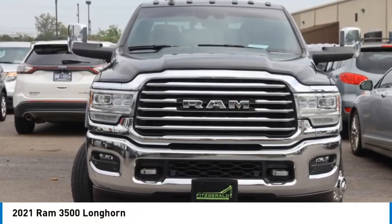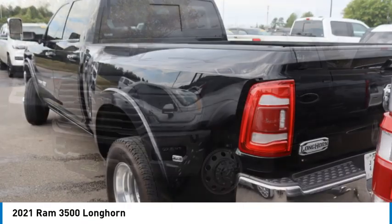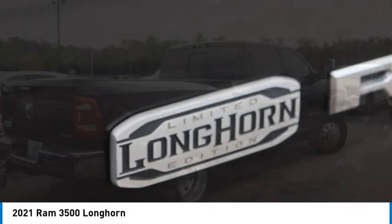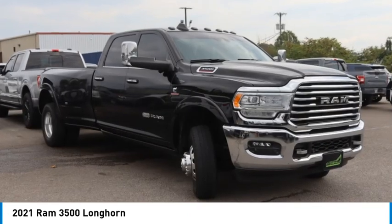We are pleased to show you the 2021 Ram 3500. The Ram 3500 is a solid option for truck buyers in need of hauling capacity and serious towing. With names like Hemi and Cummins under the hood, there is plenty of muscle to back it up.